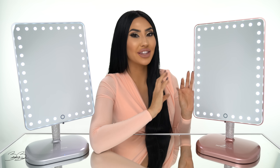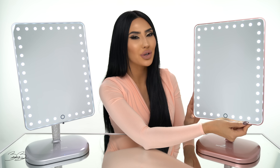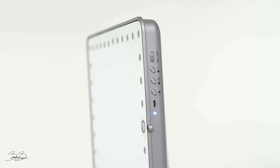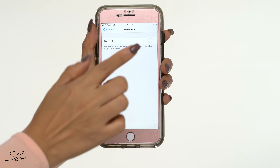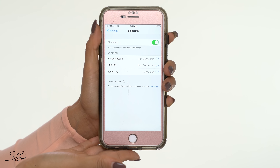Alright guys, so one of the coolest features of my vanity is the fact that it is Bluetooth compatible. So on the bottom of your vanity, there are buttons. You're going to see an on and off button — go ahead and turn the vanity on. You're then going to hear a sound and then you're going to hear my voice say 'Bluetooth mode.' So this is one of my favorite features because you can actually stream music from your vanity. I'm going to show you how you connect to Bluetooth. You're going to go to your phone and go to Bluetooth mode, then connect to the Touch Pro and wait till you hear the voice saying 'device connected.'